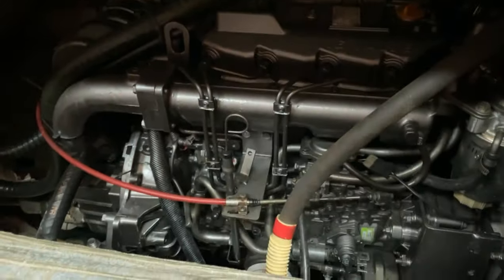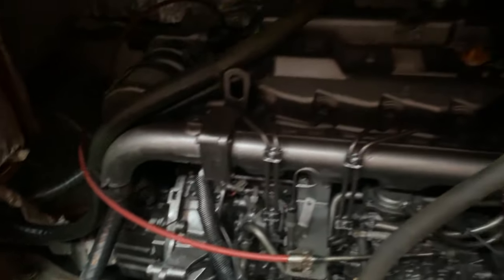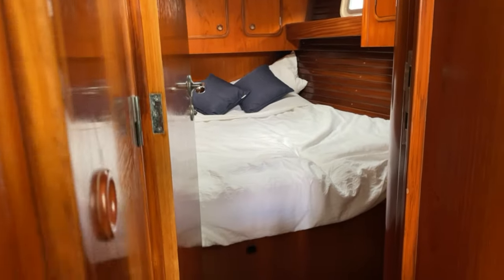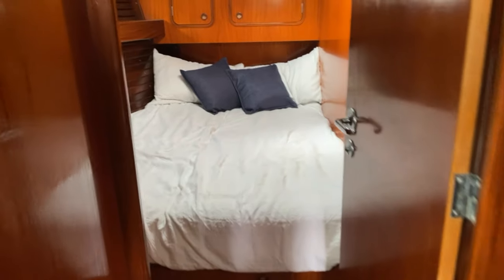This is the centre mounted engine. The engine was replaced new in around 2007 — she's a Yanmar 75 horsepower shaft drive. That centre mounting obviously keeps the weight to the centre of the boat but also gives excellent access; the saloon seating lifts up so there really is excellent access when working on the engine.